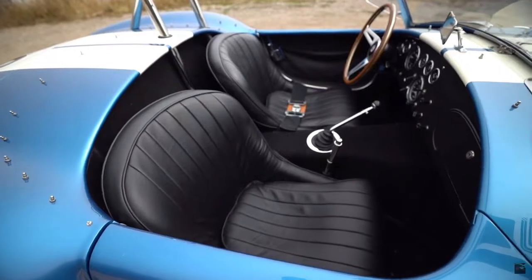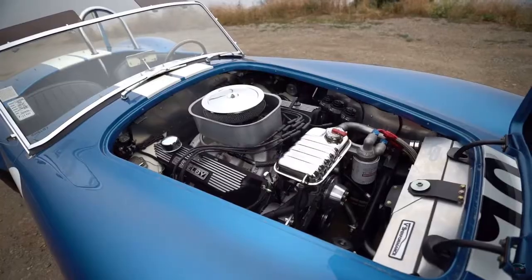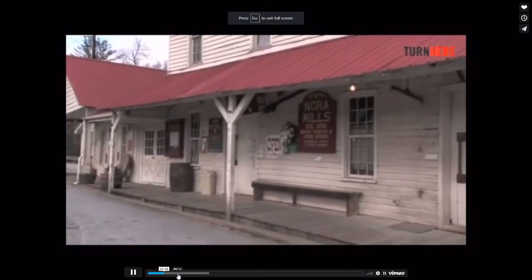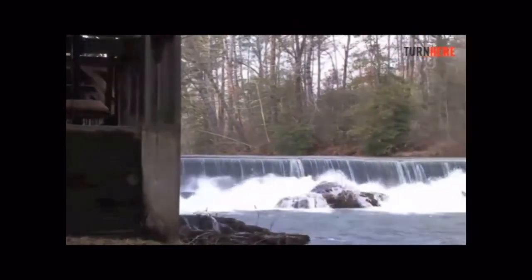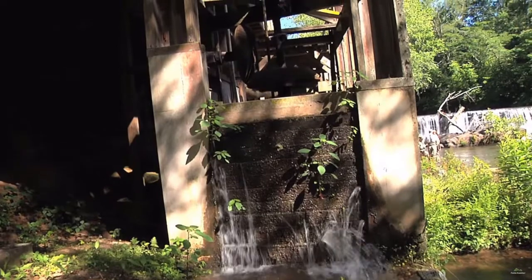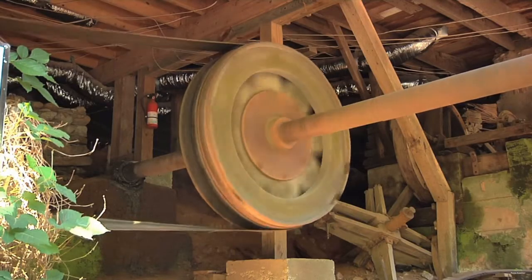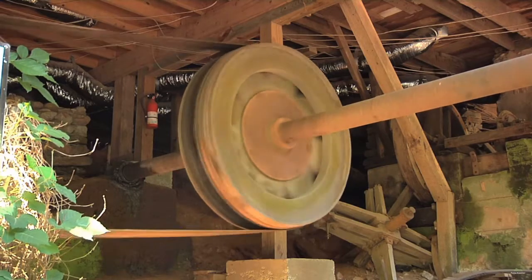However, before we can get to today's supercars, we need to see where it all came from. This is the Nora Grist Mill in Helen, Georgia. Why are we here? A mill was one of the first machines to convert water power from a horizontal circular motion to a vertical circular motion. Why is this important? Well, it's the use of gears and power converted to work, and these have been used for centuries.